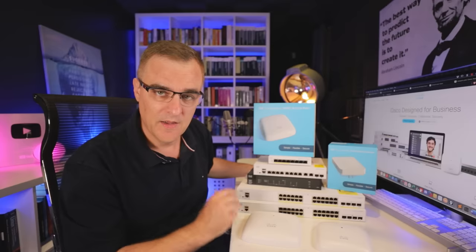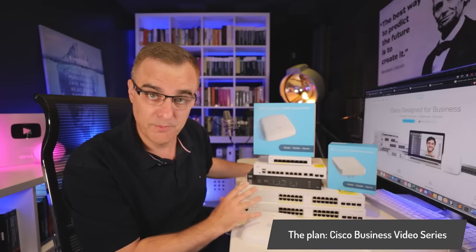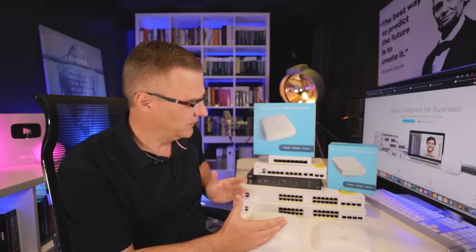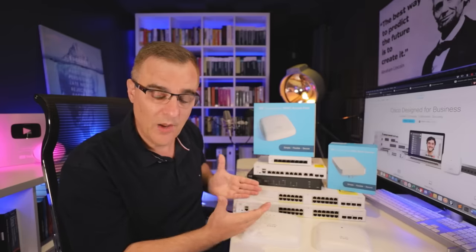Before we start, I need to say the following: Cisco are not paying me to create these videos. I also need to state that whatever I'm going to say in this video is my opinion — it's not an official statement from Cisco. I'm thinking of building an entire home network or small business network on my desk here, showing all these devices and how they can be configured. But firstly, you need to know which devices you would buy and why.